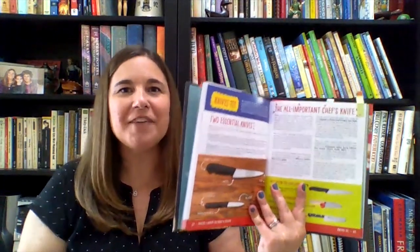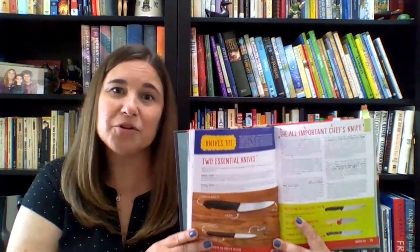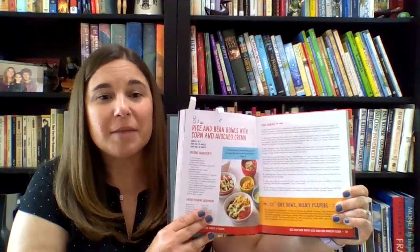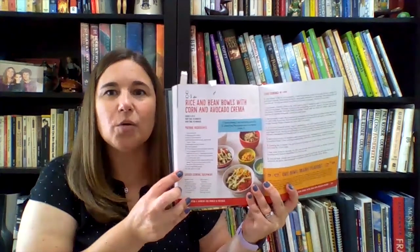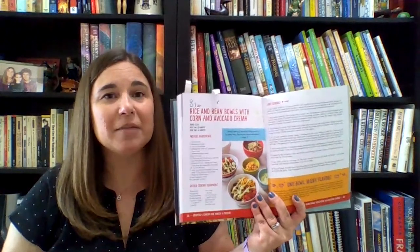For example, the Knives 101 section explains the use of a chef's knife and a paring knife, including how to hold the knife properly, basic cutting motions, and safety. Recipes that are earmarked in my family's edition of this book include rice and bean bowls with corn and avocado crema and roasted fingerling potatoes. As with every good cookbook, pictures are included with each recipe along with step-by-step instructions. And a great addition is the gathering cooking equipment section in each recipe, as it helps young cooks check for everything they need before they start.